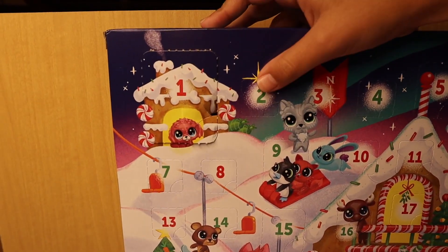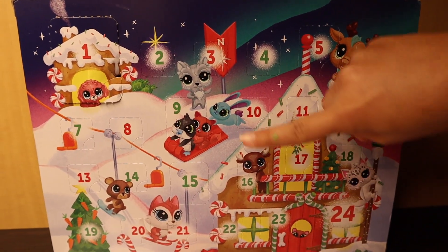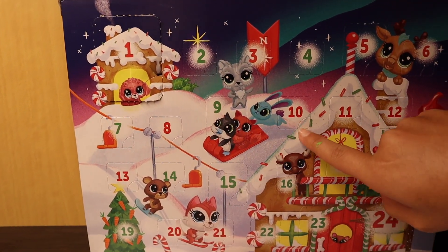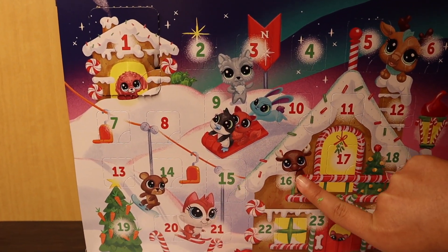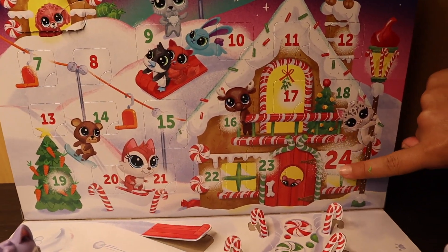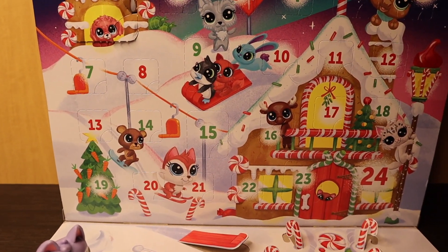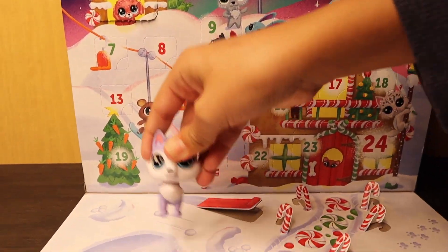Next we'll open this one, which I'm guessing is an accessory because of how small it is. I'm going to take a little guess at everything — most of these look like accessories, maybe a baby LPS here and there, and a normal-size LPS or two. There's supposed to be like 12 accessories and 12 pets total, so let's just get into it.